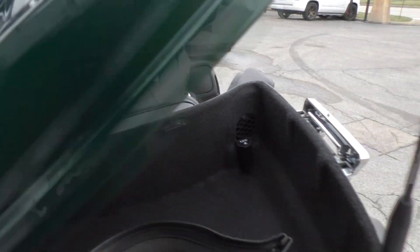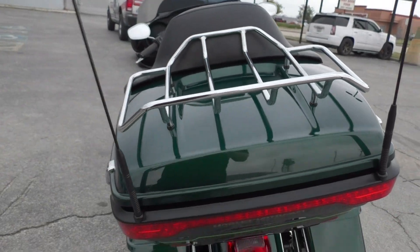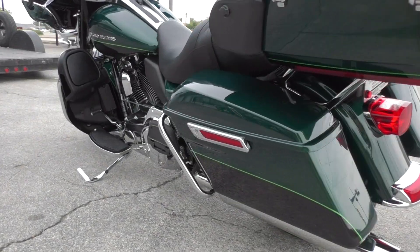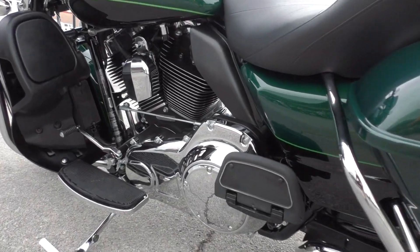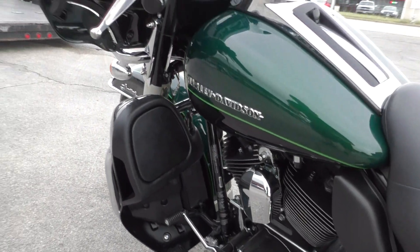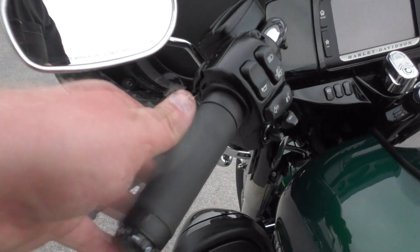Looks like you got the Boom Audio manual and the owner's manual there if you want to read up on this bike. All the chrome looks nice and shiny. You got floorboards for the passenger and the driver.